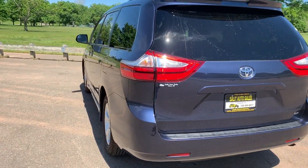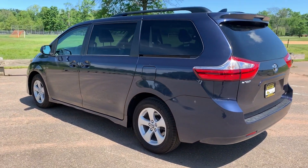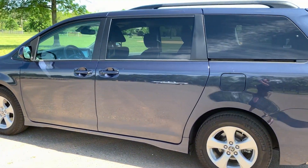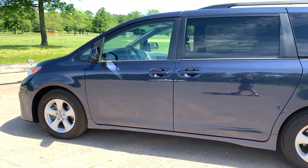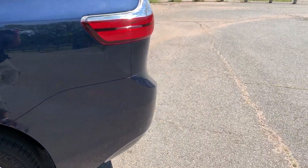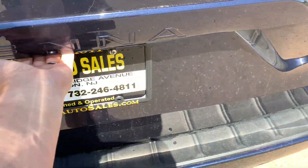Besides all the standard stuff you're getting on most other vans — ABS, side airbags, traction control, Bluetooth, backup camera, keyless entry — you do have the dual power sliding doors and a touchscreen radio. You also have early lane departure and early collision warning, which I'm going to show you everything on in a moment.